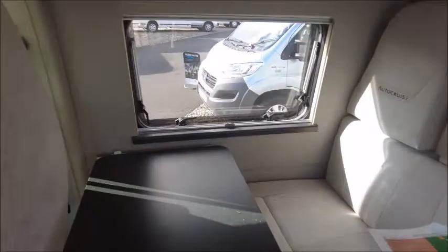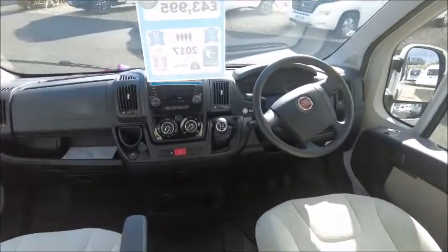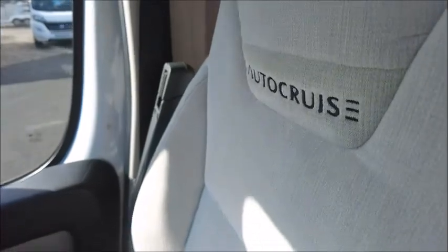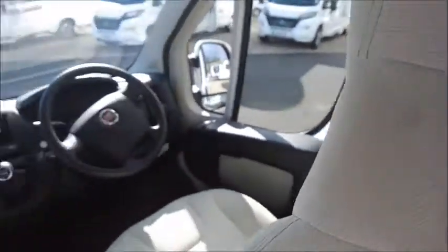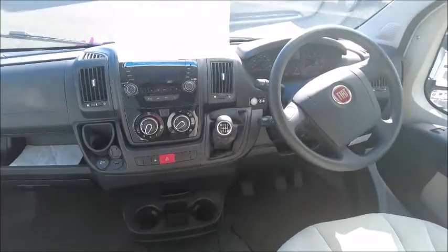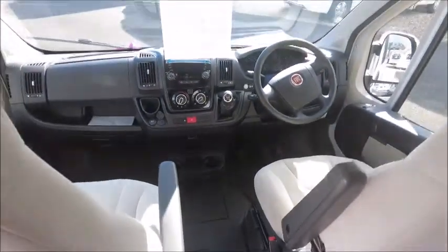Everything seems to be a very light colour in this vehicle. The front cab has got two front seats that swivel, with the AutoCruise logo on there. It's got a six speed gearbox with cruise control, electric windows, mirrors, USB and auxiliary ports. There's also some extra storage space above.